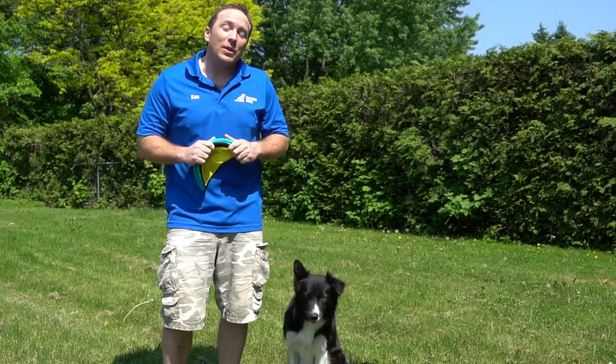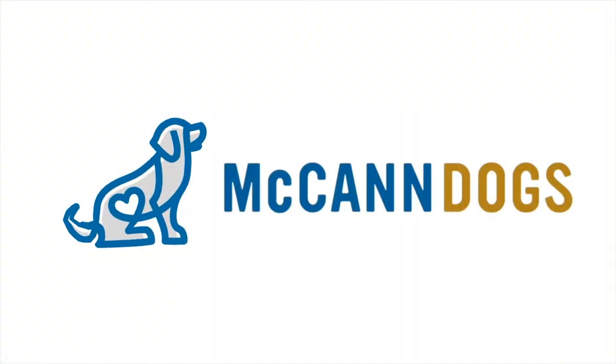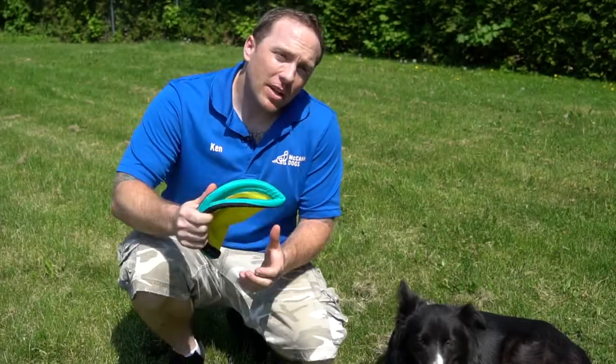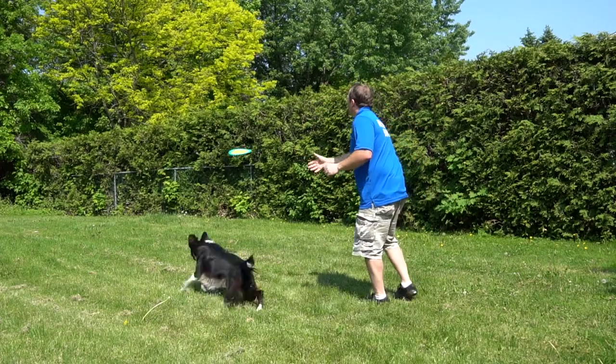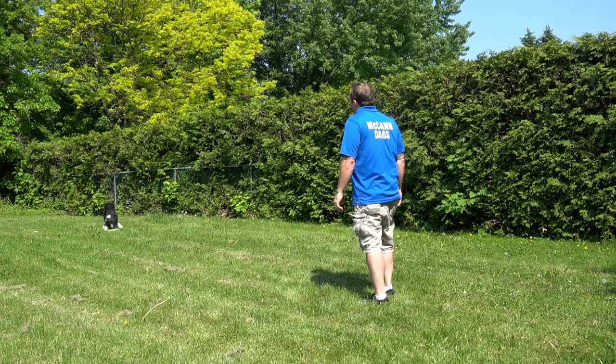I'm Ken Steep and this is Rad, and welcome back to McCann Dogs. The real challenge that people have when playing fetch with their dog is that when they throw that object — whether it's a toy, a ball, or whatever — it activates that dog's chase drive.